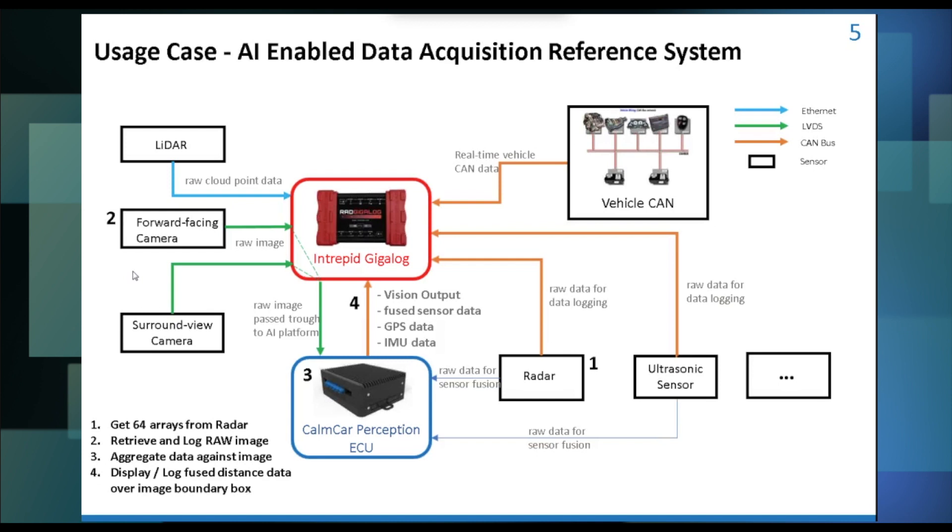Thinking about artificial intelligence — or augmented intelligence as some prefer — let's look at one of our products: the RAD GigaLog, which you can see in the center of the screen. This can be used to bring all of your data together. At the bottom there's a perception ECU from a company we're working with, Comcar. How can you make your data logger more intelligent? It's using artificial intelligence, getting more detection algorithms into the logged data.